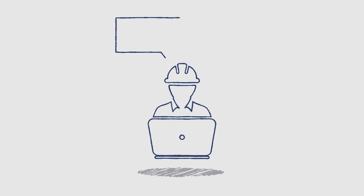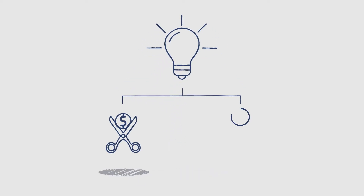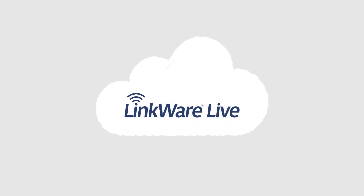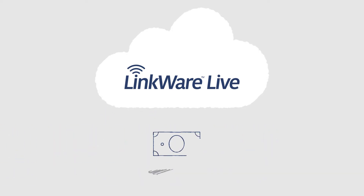When cabling contractors told us what makes life difficult, we did more than listen. We created a solution which cuts certification costs and saves time. LinkWare Live is a cloud-based service which allows you to manage cabling jobs anytime, from anywhere, on any device. Switching to LinkWare Live gives you a competitive edge and increases your profitability.